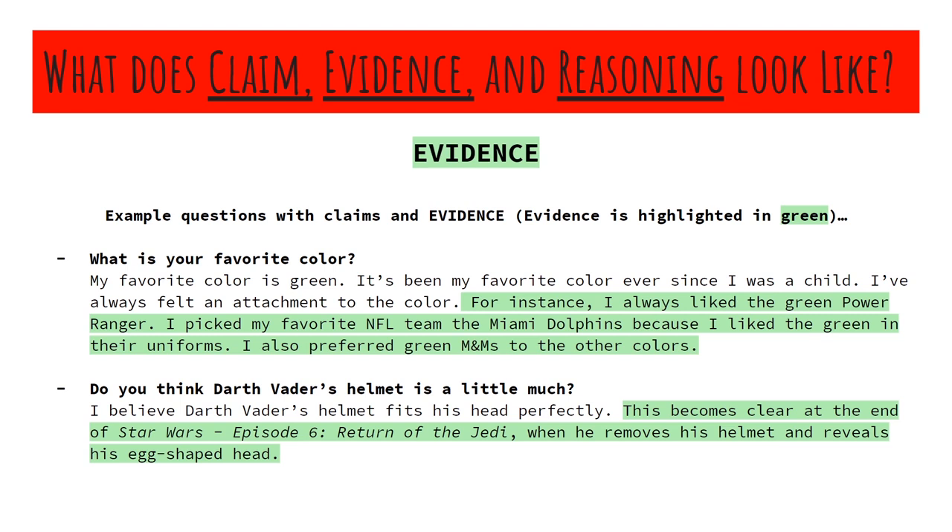So we're going to go right off the examples we've already been using. What is your favorite color? Here's the claim again: my favorite color is green, it's been my favorite color ever since I was a child, I've always felt an attachment to the color. Now moving into evidence: for instance, I always liked the green Power Ranger. I picked my favorite NFL team, the Miami Dolphins, because I liked the green in their uniforms. I also preferred green M&Ms to the other colors. I'm citing specific evidence as to why green has been established as my favorite color over the course of my life.